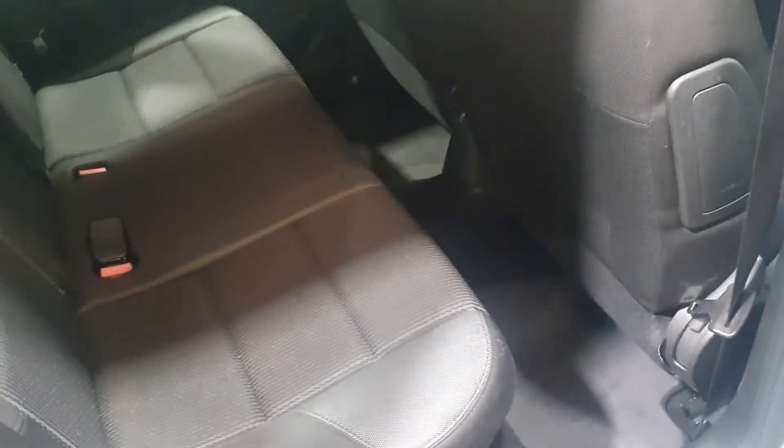Moving on to the rear seats — again exceptional, unmarked condition. These seats look like they've never even been sat on, really are very clean, very tidy, very modern looking.